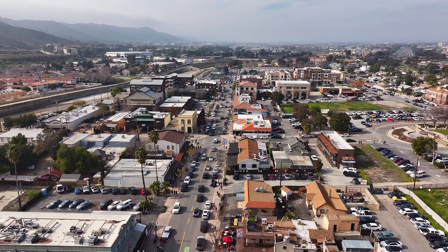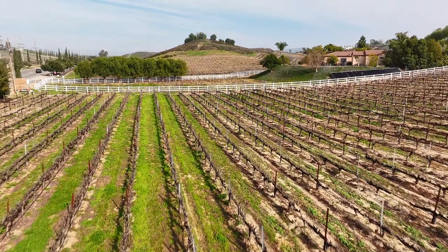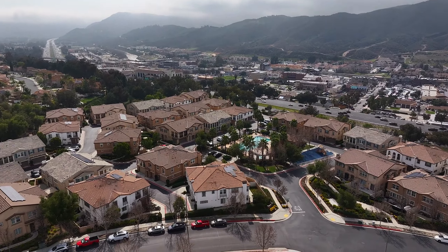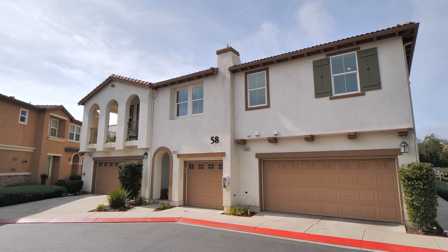Nestled in the heart of Temecula, just a stone's throw away from the vibrant energy of Old Town and the rolling vineyards, stands a delightful two-bedroom, two-bath condo. As you approach, you're greeted by a well-maintained community, surrounded by lush landscaping and a sense of tranquility.